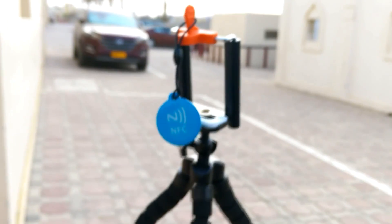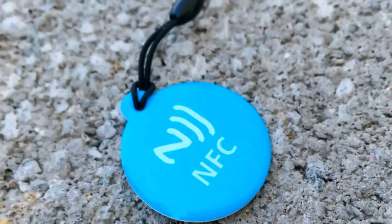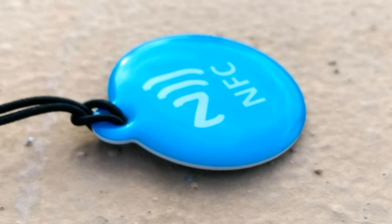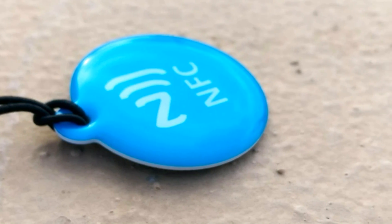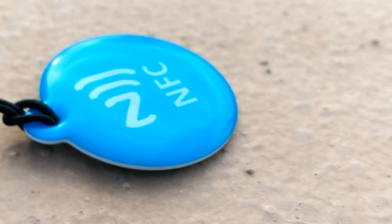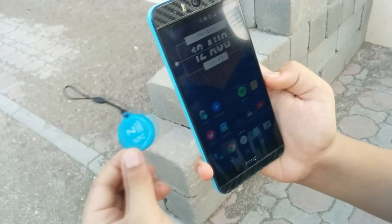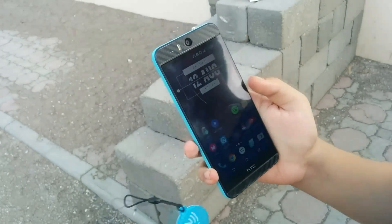Next up we have a tiny NFC tag. If you don't know what NFC is, you can hook this tag onto your backpack or keychain and program it using a smartphone app. You can then tap it on the back of your smartphone to perform certain actions.